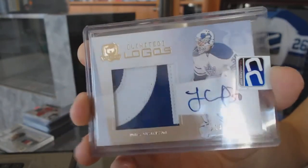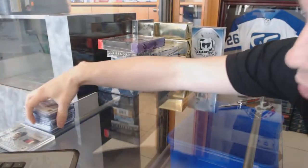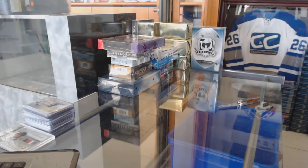And we've got a 09-10 Upper Deck The Cup limited logos, number 13 of 50 for the Toronto Maple Leafs, Jonas Gustafsson. All right, so let me go grab these bonus boxes now. Let's begin with Portfolio and Platinum.